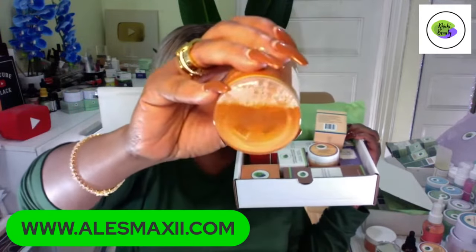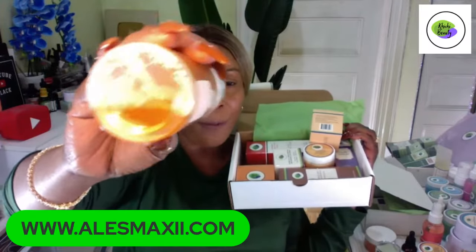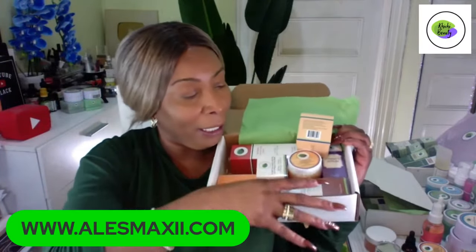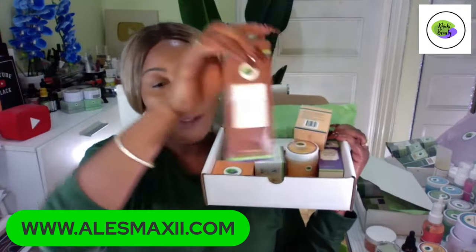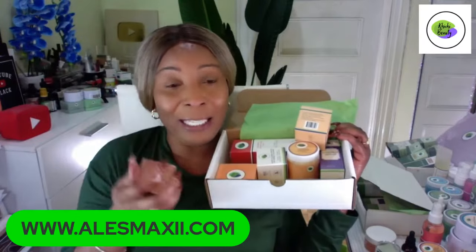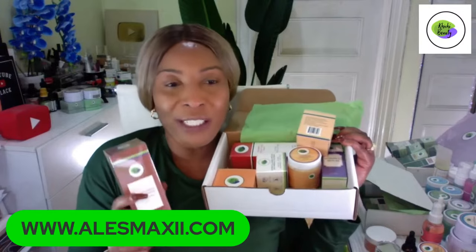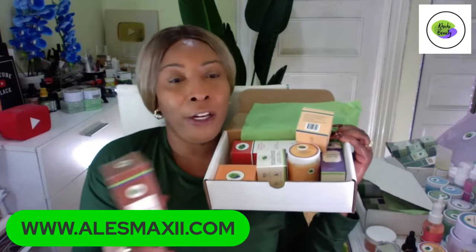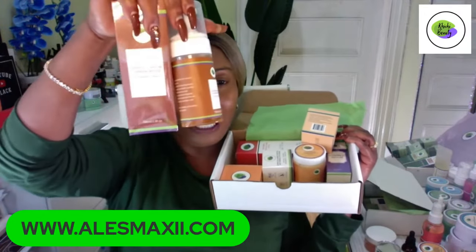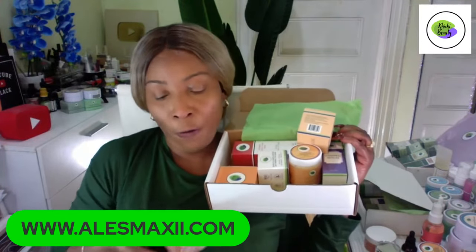It's an organic facial mousse that is going to clear all the grease and dirt from the skin. People are going crazy about this mousse — I myself am going crazy about it. It is such an amazing product you have to experience for yourself because it takes your skincare routine to the next level. You're going to get it in this set.